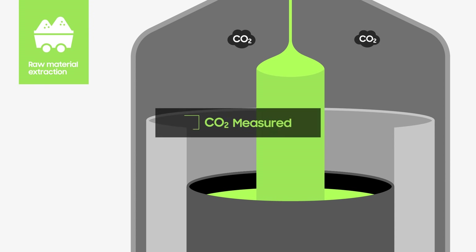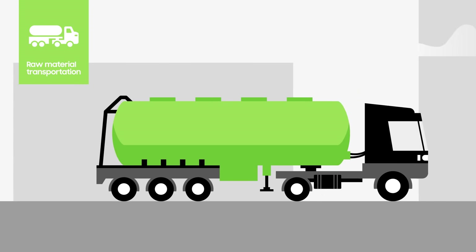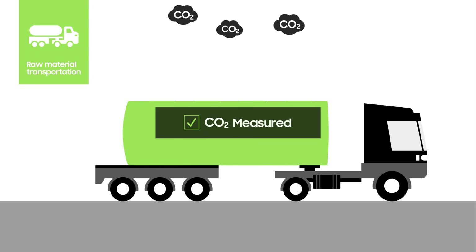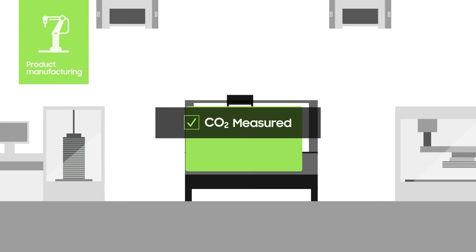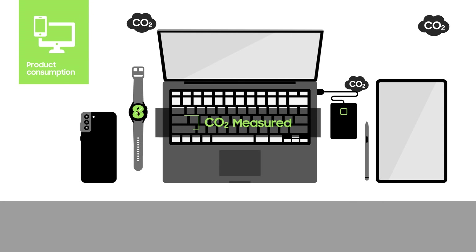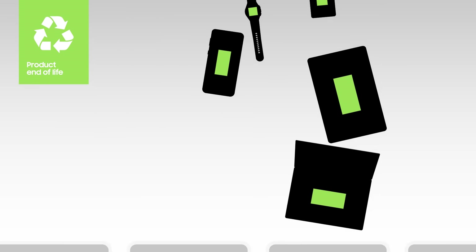From extracting the raw material, transporting the material, and manufacturing the chips, to using the chips in our daily lives, and disposing of them.